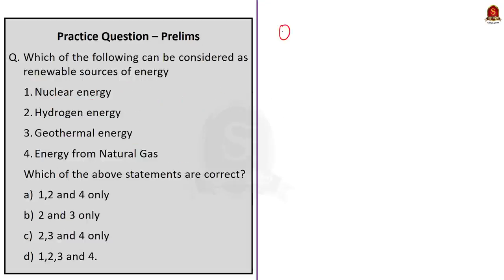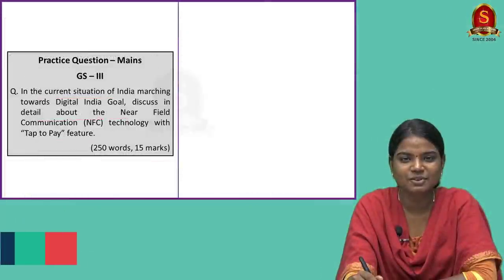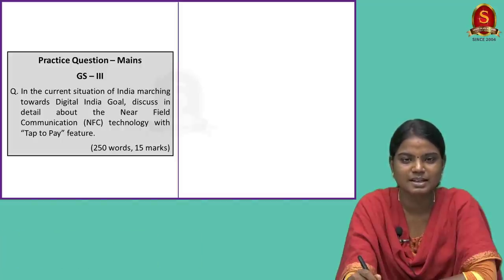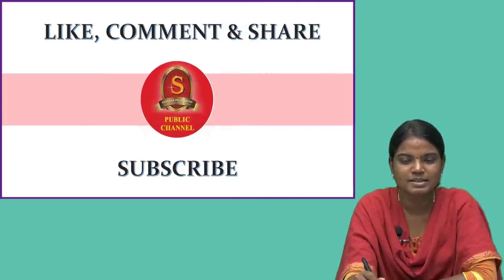Quiz question: Which of the following can be considered as renewable sources of energy? Nuclear energy, hydrogen energy, geothermal energy, or energy from natural gas. Use elimination technique and recall our discussion to arrive at the answer. Attempt this question and post your answer in the comment section. A mains question has also been given for practice — interested aspirants, write and post it in the comment section. If you have queries about today's articles, post them too. If you find the video useful, like, share, comment and subscribe to Shankar IAS Academy's YouTube channel.